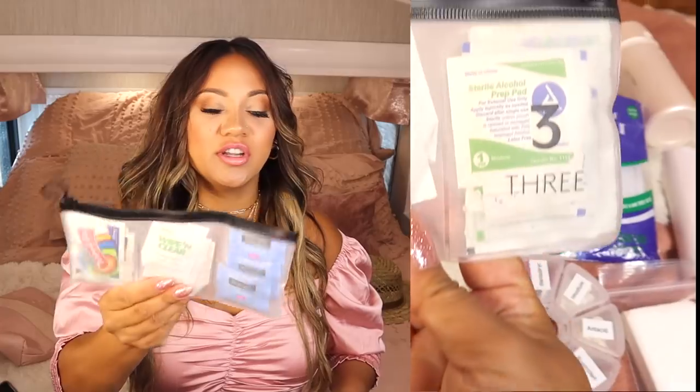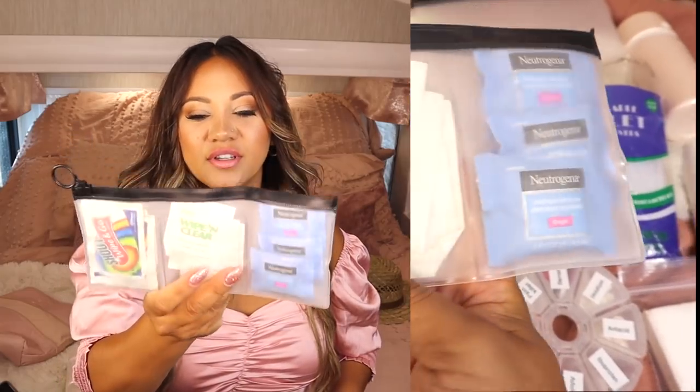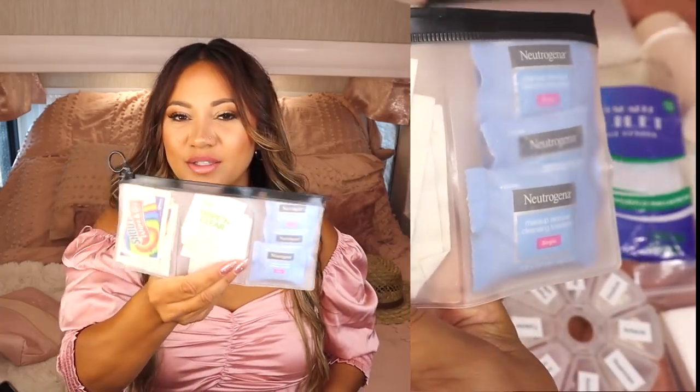I have a tape measure — I like having this on me if I'm buying anything for the house, like when we're looking for a new couch. It's a really beautiful one that comes in a set of two. Next I have a three-divided pouch from the Target Dollar Spot with extra alcohol wipes for wiping my phone down, eyeglass wipes, and more Neutrogena face wipes just in case.